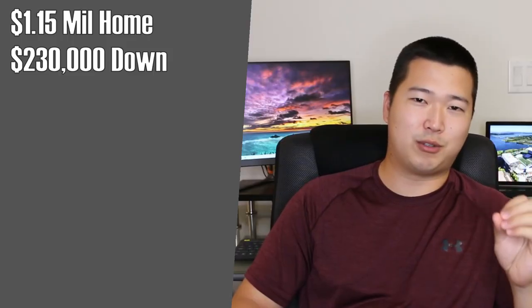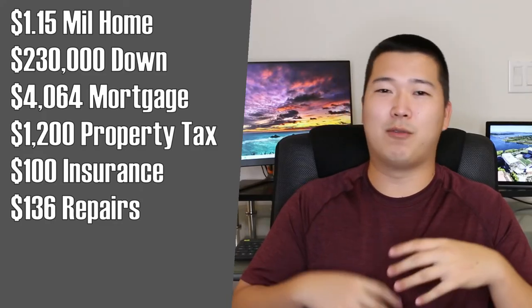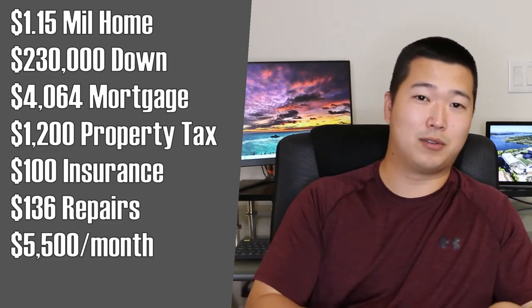For this $1.15 million property, your 20% down payment is $230,000. At a 3% interest rate, your mortgage will be just about $4,000. With property taxes, insurance, and miscellaneous repair costs, your total monthly payment will be about $5,500. For this area, you could probably rent out each one-bedroom for about $1,200 a month and the three-bedroom for about $2,500 a month. Once again, we have another property where it doesn't seem like we're going to get our money's worth by living in one unit and having the rent cover the costs of our monthly payments.